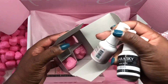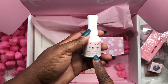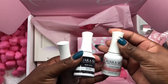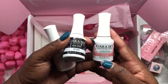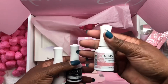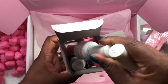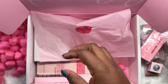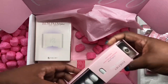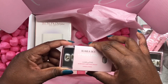We have the jelly tip builder, a white top coat, and a lavender gel polish — kind of a nude gel polish. I'm going to put these back in the boxes. Then we have some full cover tips, and that looks really nice.